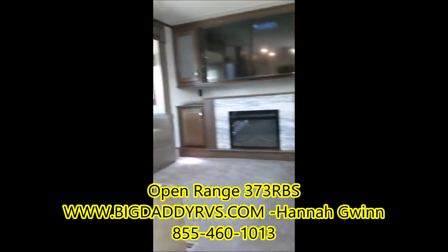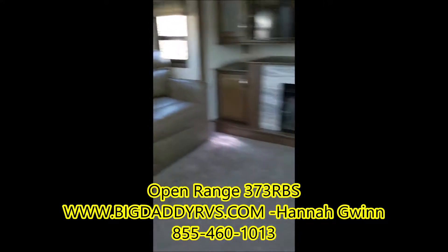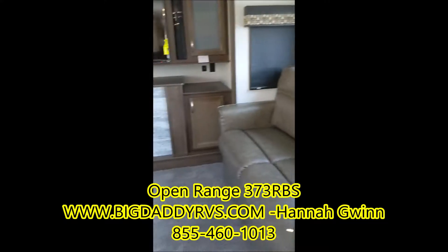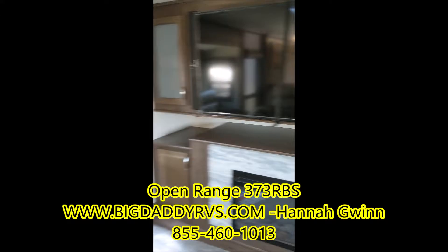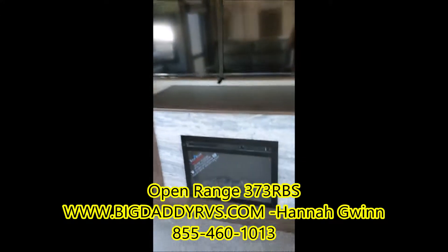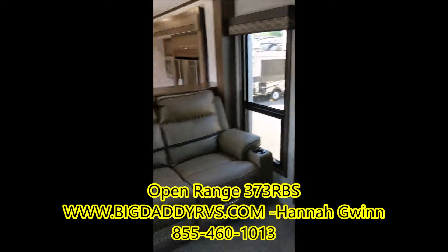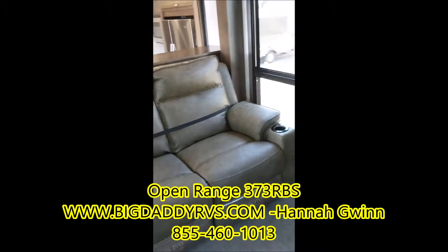This is the living area — it's front living. Both of these love seats actually fold out to make full-size beds, so you have two full-size beds here. You've got your entertainment center, fireplace, and theater seating. It has light, heat, and massage.